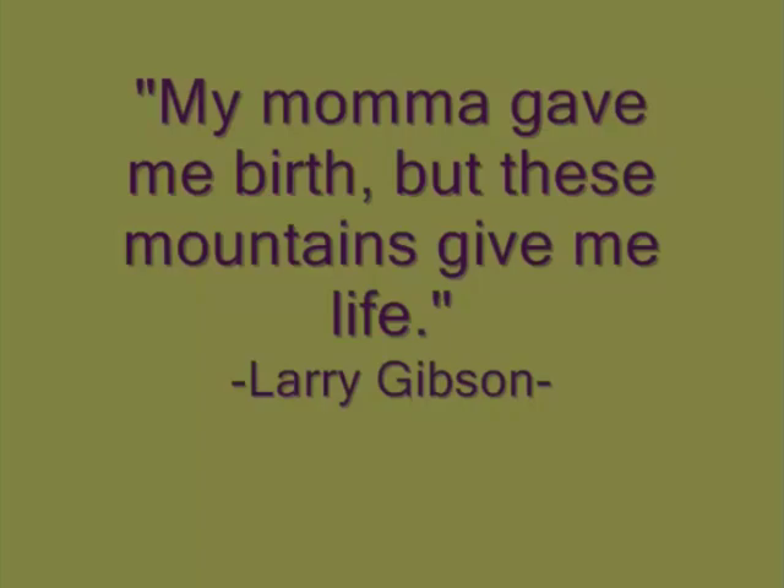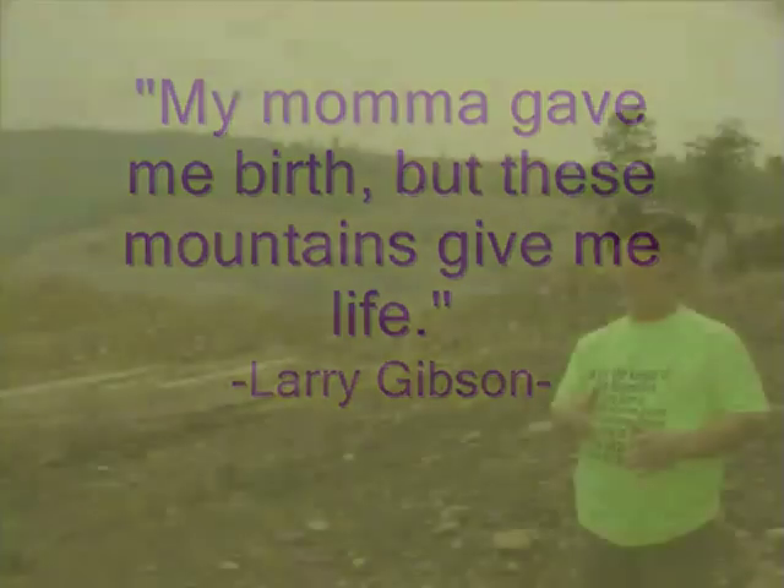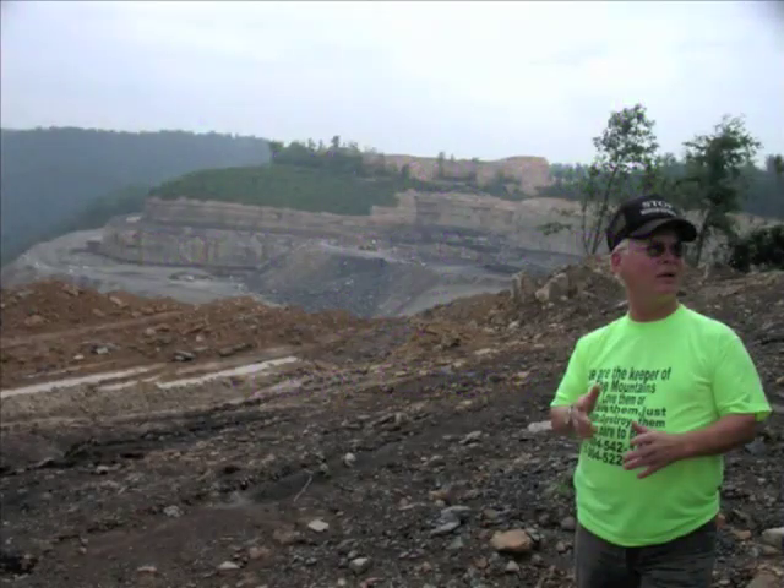It wasn't until I was in my early 30s that I realized that wasn't something I could take for granted. My friend Larry Gibson found this out the hard way. In 1986, Massey Energy began building a mountaintop removal mine near his family home, a place the Gibsons had inhabited for 200 years.